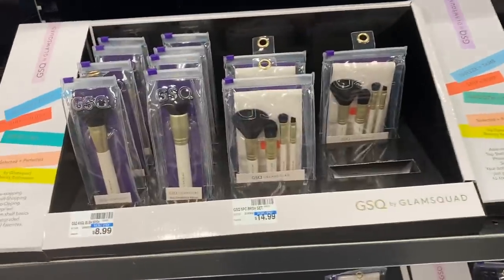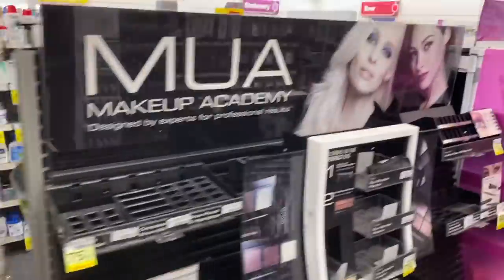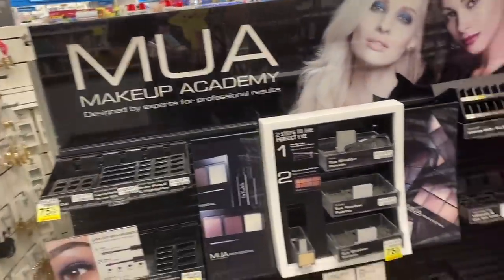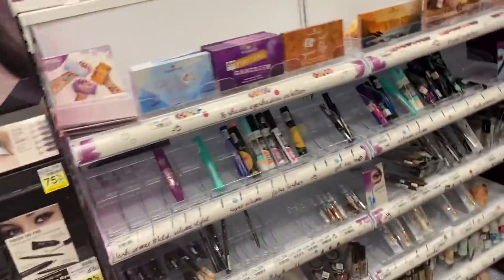Glam Squad — they got rings for $10. For $10. I don't know what this MUA Makeup Academy is, but it's sold out. Wow. I know Essence — I've heard of this brand before.